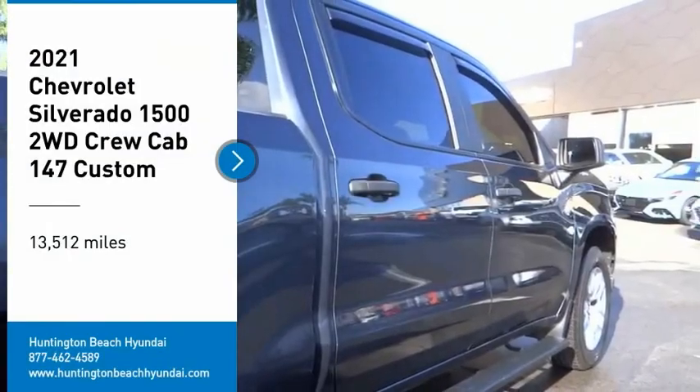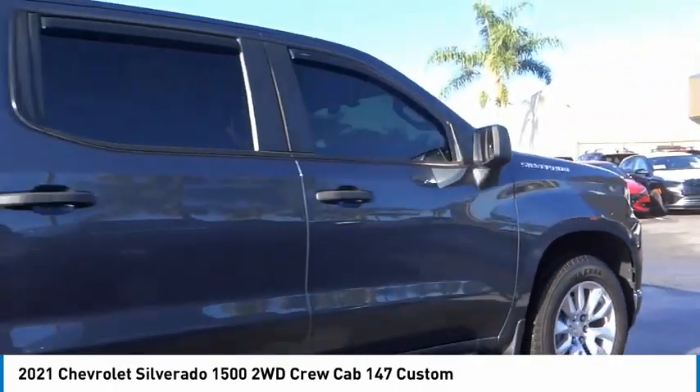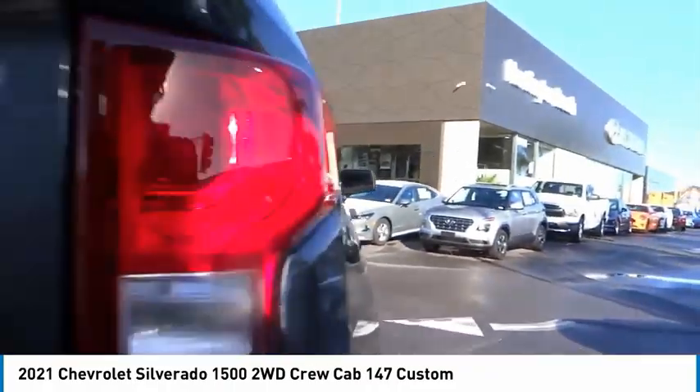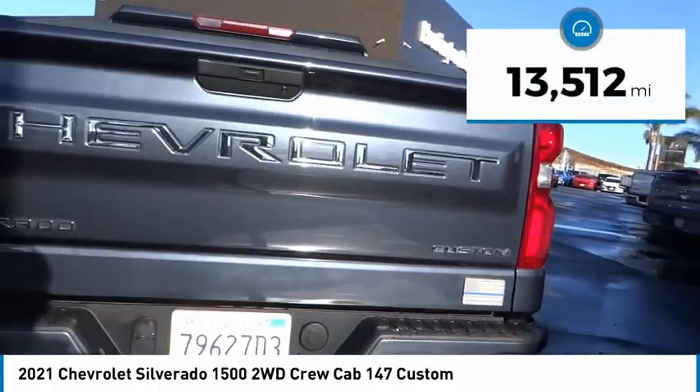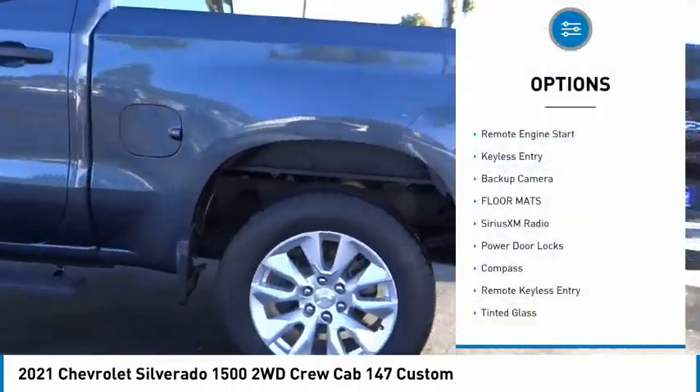Take a ride in a 2021 Silverado 1500. The Chevy Silverado 1500 has the lowest cost of ownership of any full-size pickup. This vehicle has less than 15,000 miles. Here are some of this vehicle's great options.